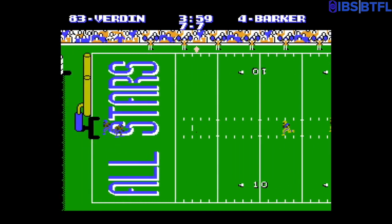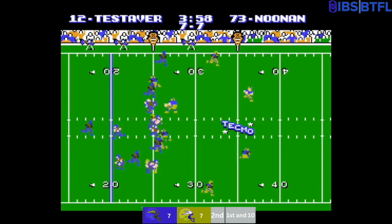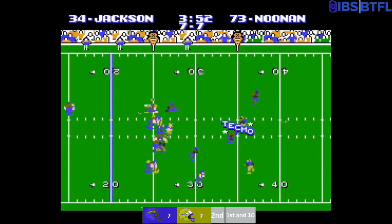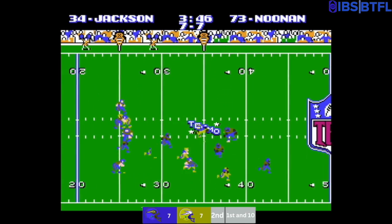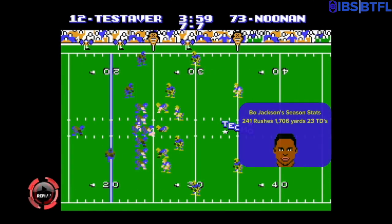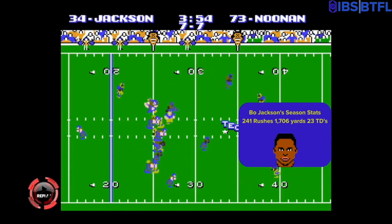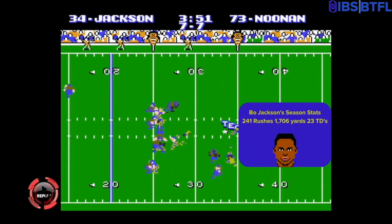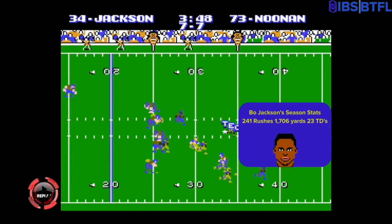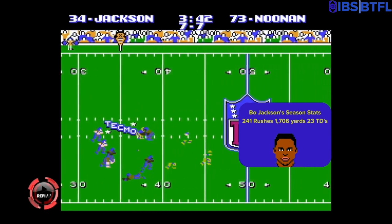It will end up being a touchback. No return. Receiver motions to the right, single back formation — Bo Jackson up the middle, past the 30, past the 40, past midfield, and he's down at around the 44 yard line of Louisville. Bo Jackson's stats this season: 241 rushes, 1,706 yards, 23 touchdowns. He was a Pro Bowler this year for the BTFL Season 2.